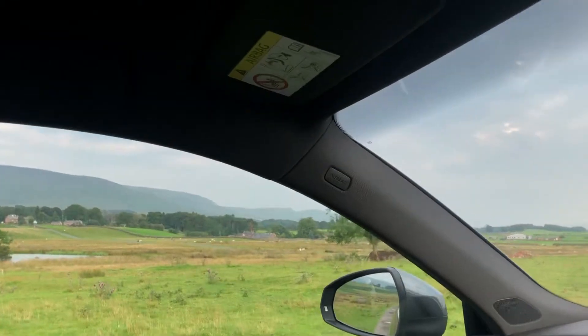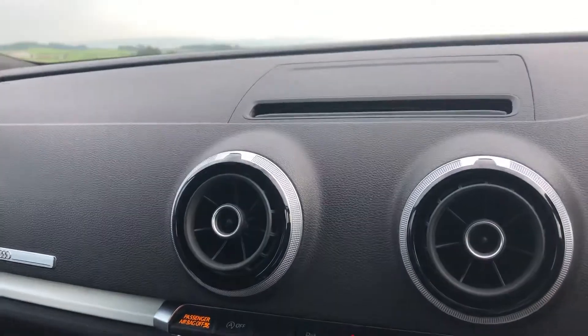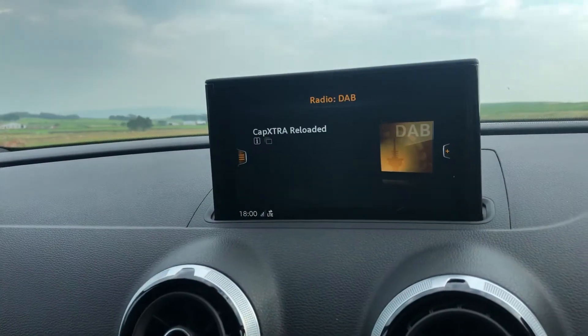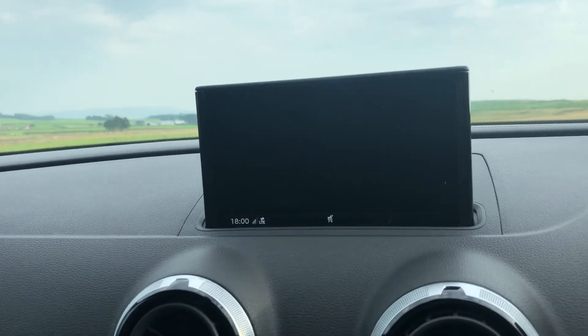As we enter into the vehicle, you can see it does come with the sporty black cloth headlining. To start the vehicle, it's a key turn start which raises the colour audio visual display out of the dashboard. As you can see, the vehicle comes with DAB radio, colour satellite navigation and Bluetooth connectivity.